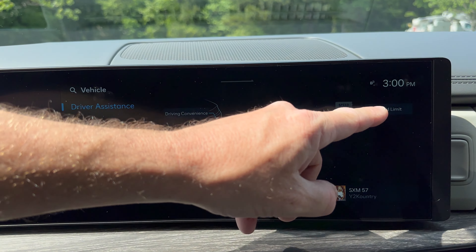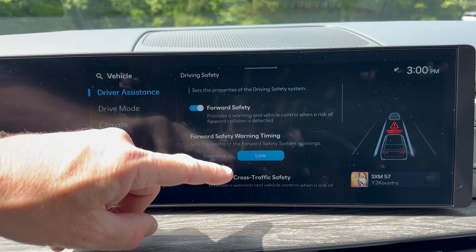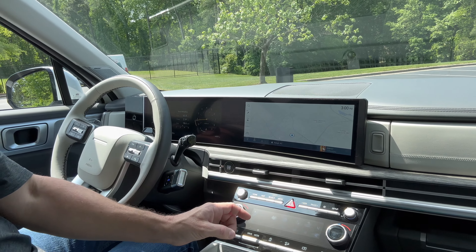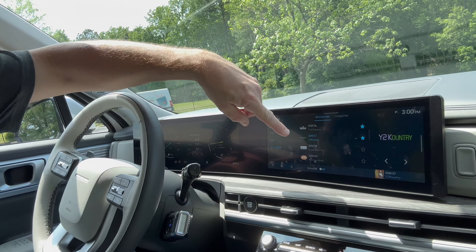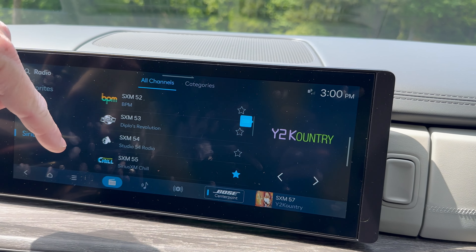Driver assistance — you can change your speed limit warning. So many different safety features here. If you do the navigation, the map goes the full 12.3 inches. Media: we can set up Sirius XM here. I like the graphics — just swipe for AM and FM.